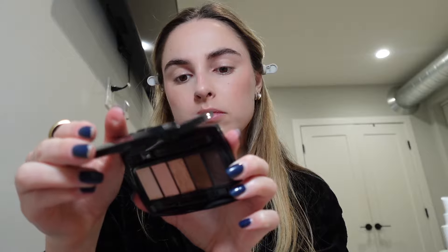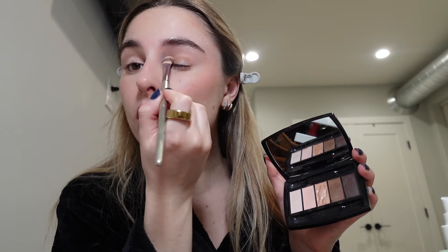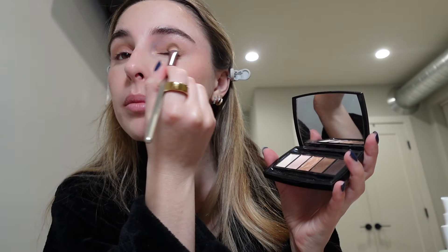While I let the powder set on my face, I'm going to start doing my eyes. I've been loving this eyeshadow palette from Lancome — it's just neutral shades, which I love. I'm going to do a light eye tonight — nothing crazy. I'm going to use this brown and mix it with the sparkly color, put it all over my eyelid, and then add a little of this sparkle all over my lid.